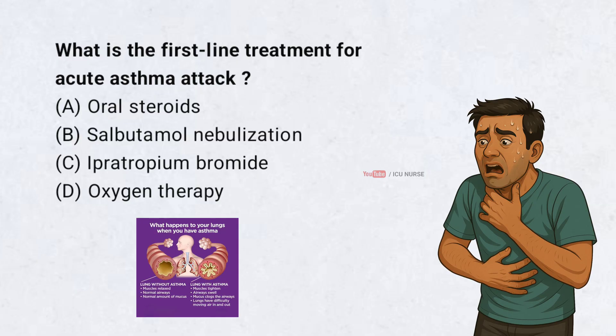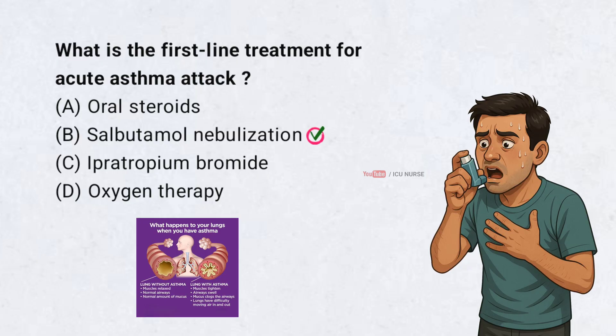What is the first line treatment for acute asthma attack? A. Oral steroids. B. Salbutamol nebulization. C. Ipratropium bromide. D. Oxygen therapy. Correct answer: B.